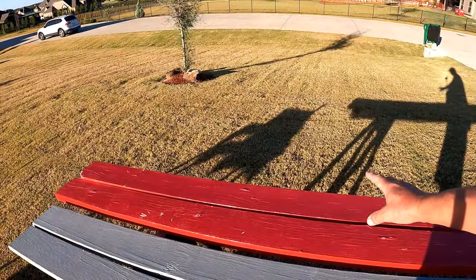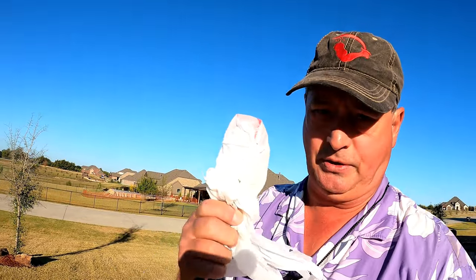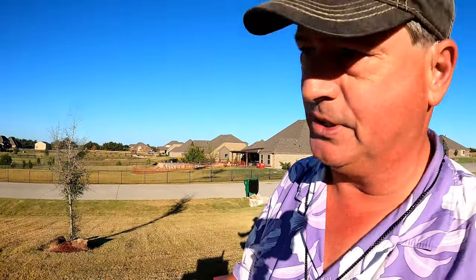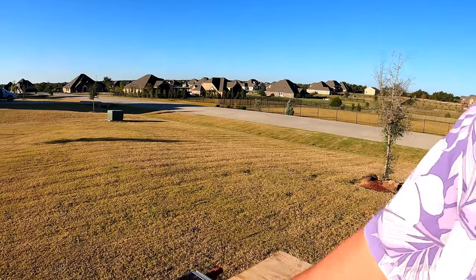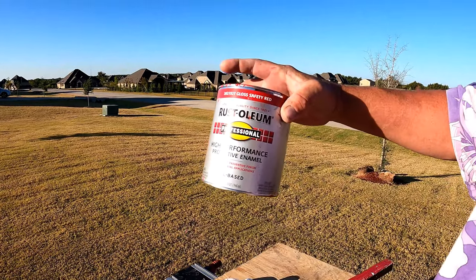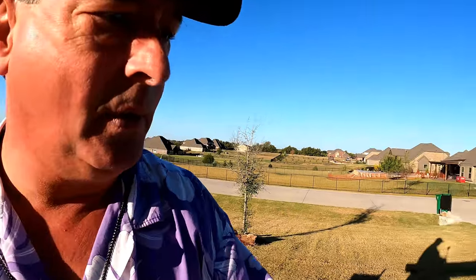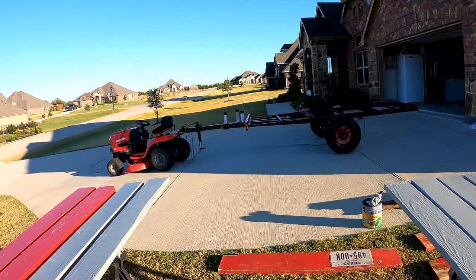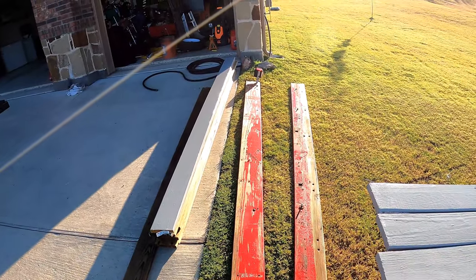These side rails are going to be a little brighter red. If you're going to be doing any painting, rather than having to clean your brushes every day just wrap them up in a grocery sack and make them kind of airtight — works on oil and latex. The side rails are going to be gloss safety red Rust-Oleum enamel. I really like this product — it has held up very well.